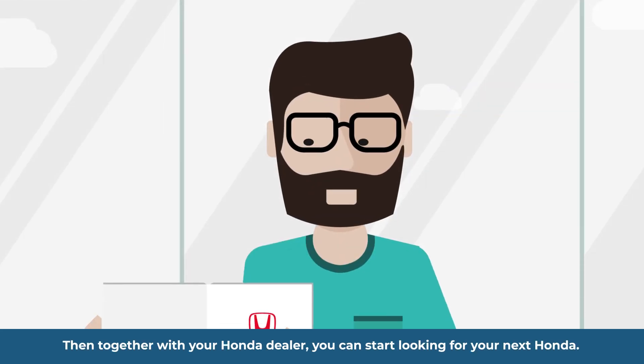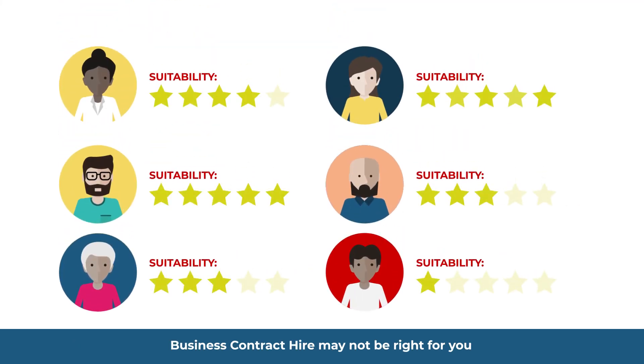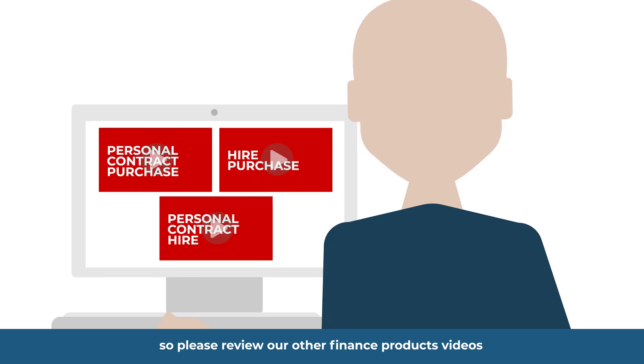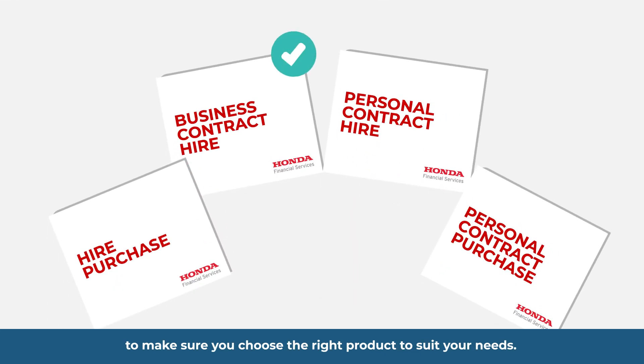Then, together with your Honda dealer, you can start looking for your next Honda. Business Contract Hire may not be right for you, so please review our other finance product videos to make sure you choose the right product to suit your needs.